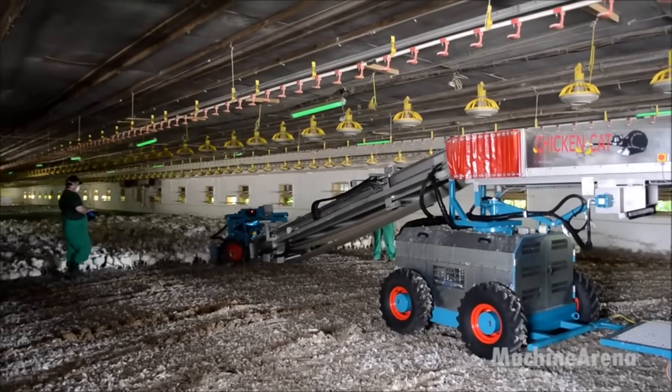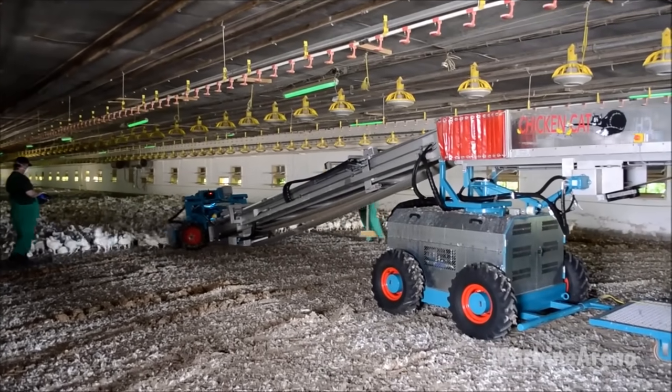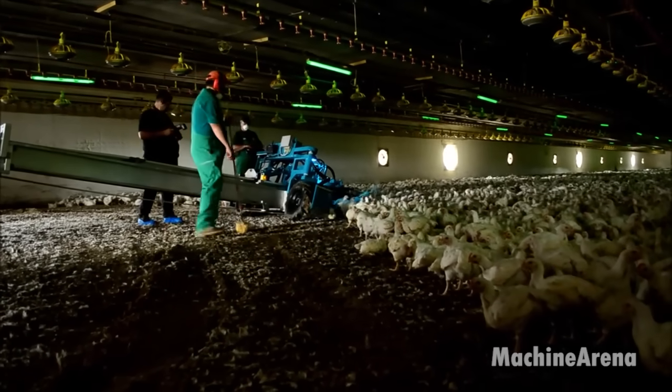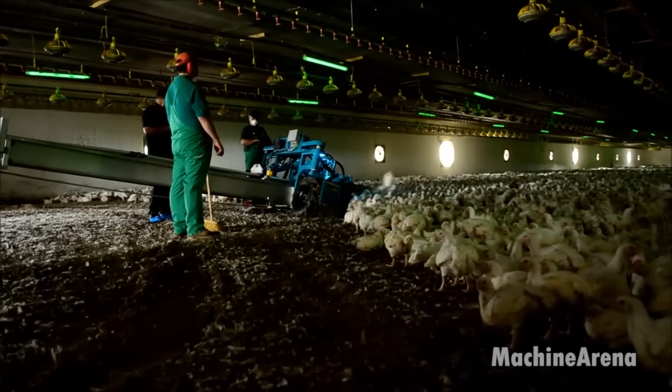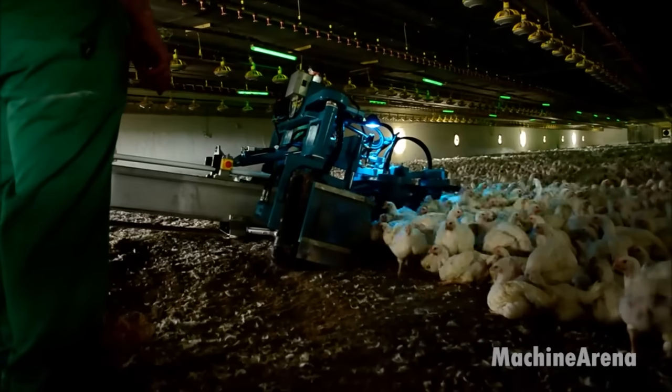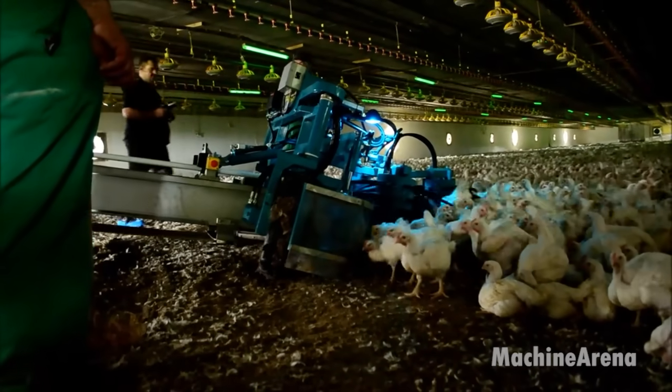The farm has nurtured hundreds of thousands of chickens to maturity. With the flock now ready for harvest, a coordinated system streamlines the process, ensuring efficiency and convenience. This innovative approach allows for seamless coordination among farm workers, optimizing the harvesting operation.